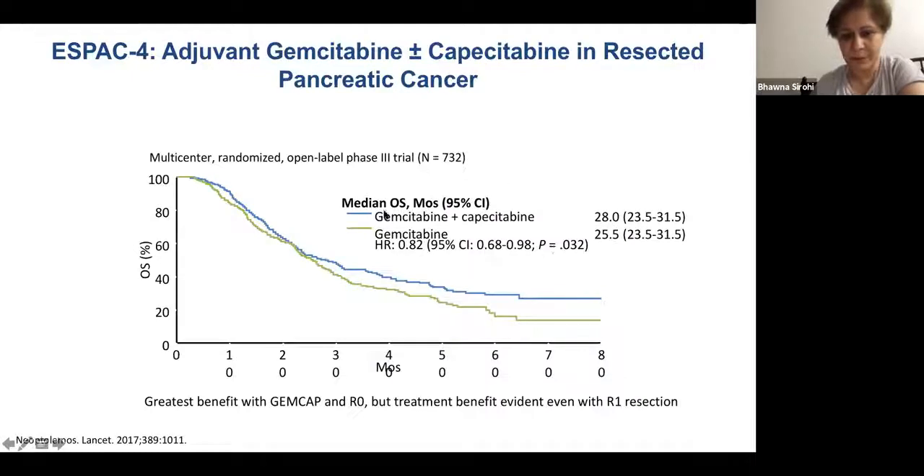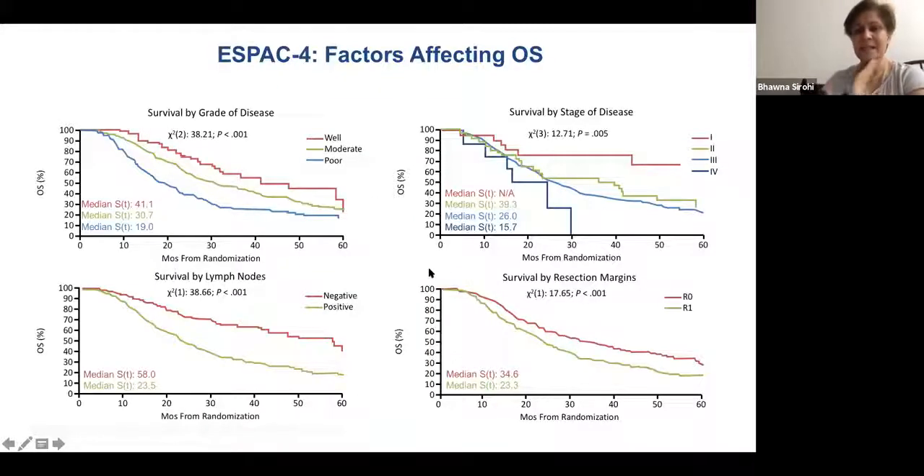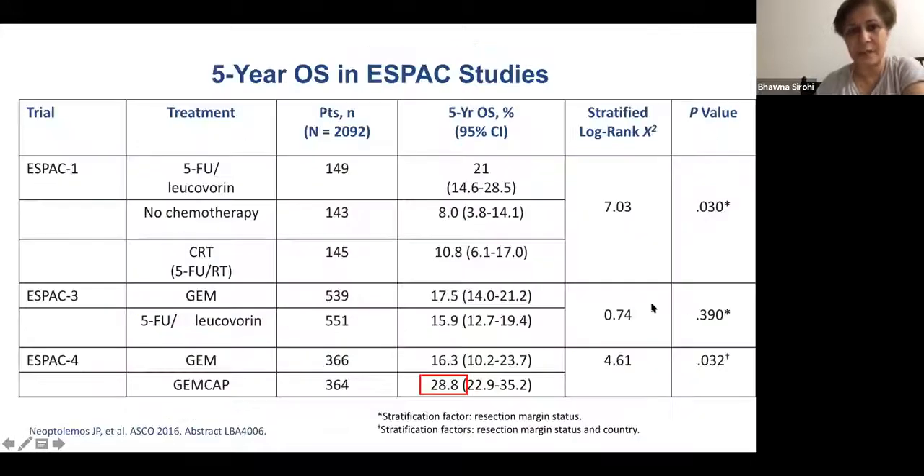The doublet gemcitabine-capecitabine arm did significantly better — 28 months versus 22 months — with a hazard ratio of about 0.80. Well-differentiated tumors, node-negative disease, and R0 resection were all associated with better outcomes — nothing new there.